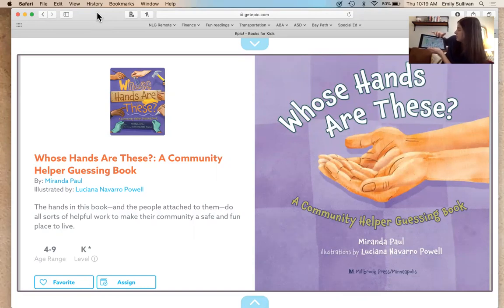Very cool. And now it is time to read a book — what I wanted to talk about today are the different people in our community.